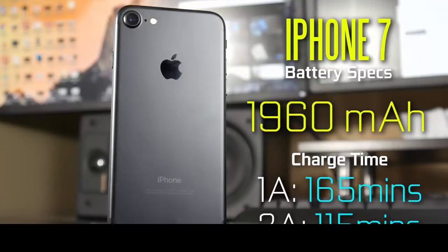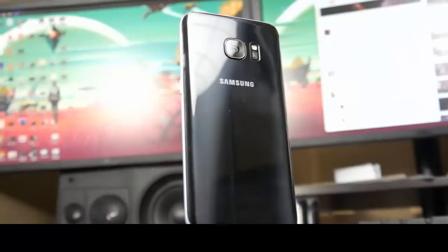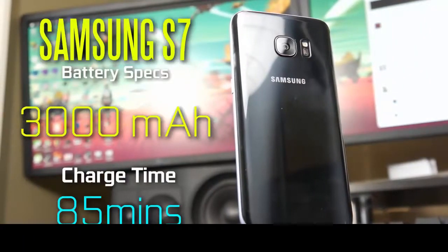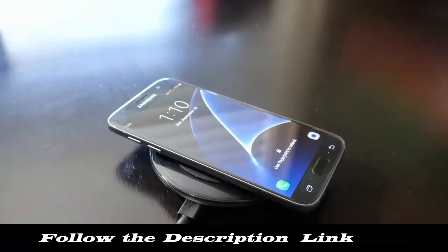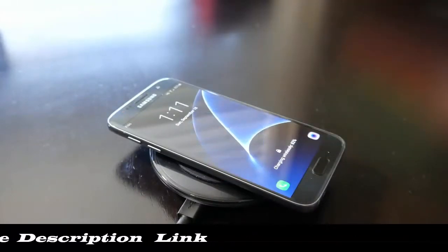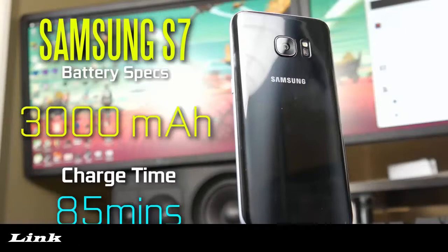If you use the 2 amp charger that comes with an iPad, you can reduce it down to about 115 minutes going from 0 to 100% charge. Now the S7 has a 3000 milliamp hour battery, which is non-user-replaceable just like the iPhone, and it's using a micro USB cable — unfortunately no USB Type-C like we have in the Note 7 — but it does have quick charging capabilities as well as wireless charging capabilities, both PMA and Qi wireless chargers.